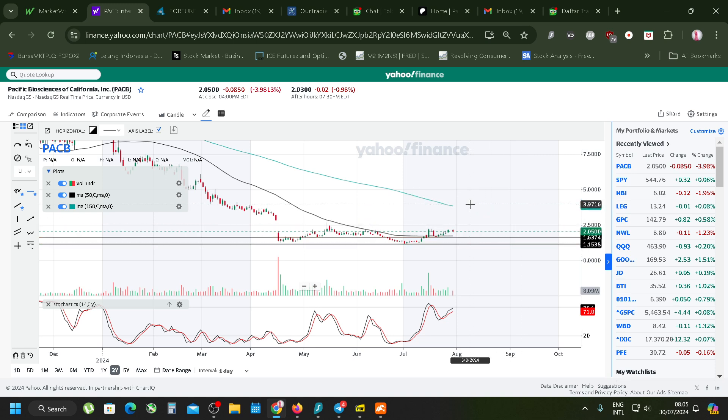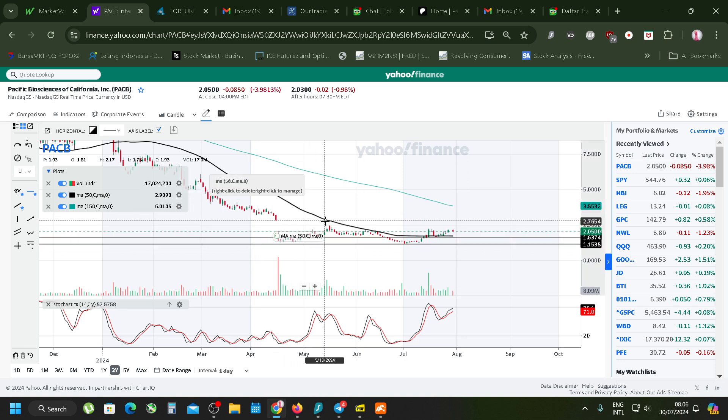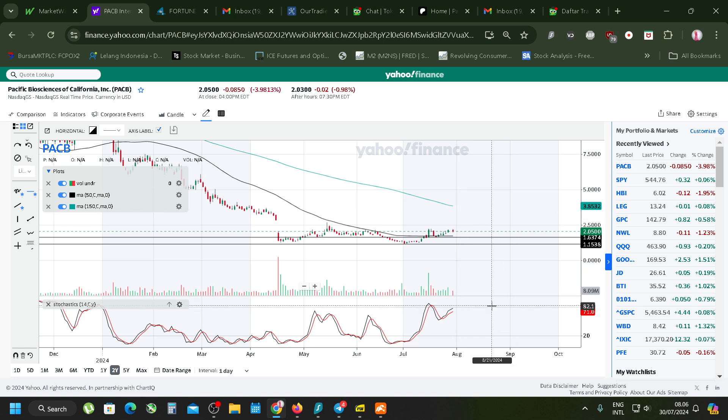The pattern looks like a cup and handle - a possible cup and handle. We don't know whether it will work or not, but usually the longer the crater the better. The stochastics show some bullish signals, let's see how it goes.